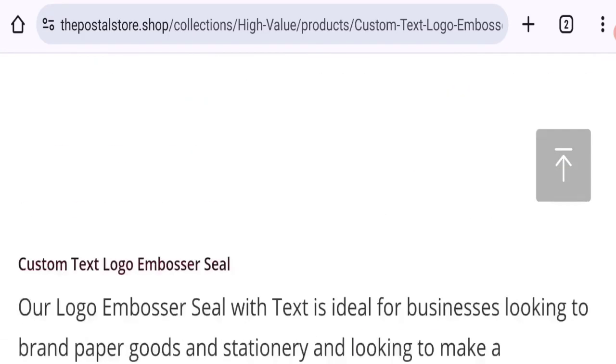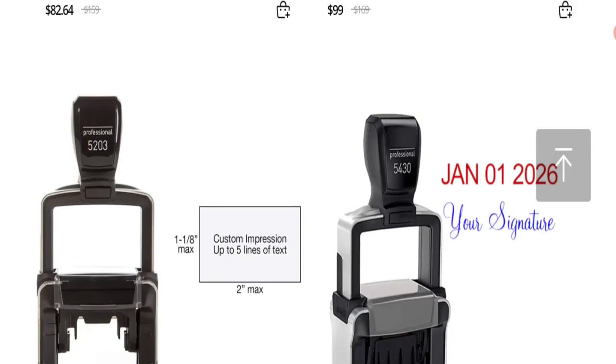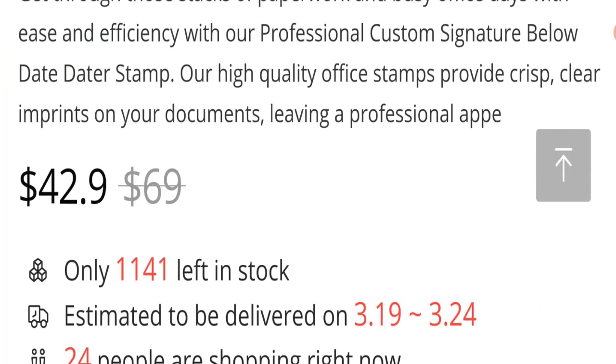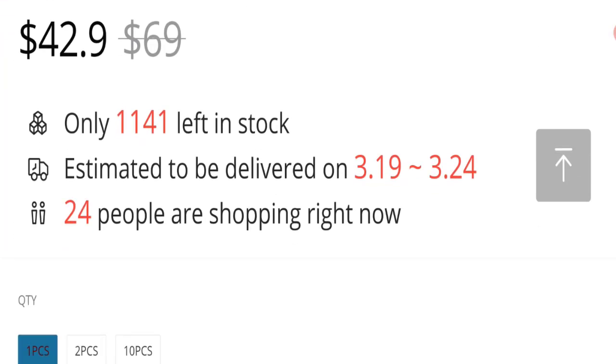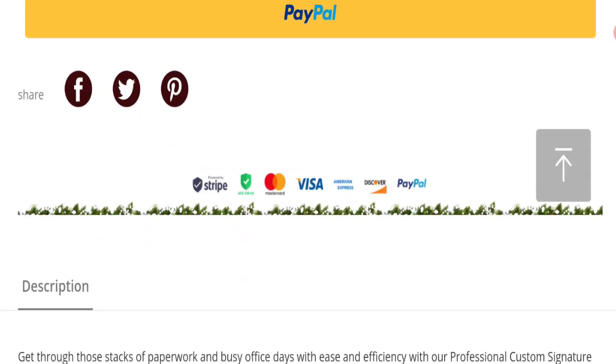The trust index score of this website is only one percent, which is a very bad trust score, and the business trust ranking is 0.6 out of 100, which is a very low trust ranking. So according to our research, we found: new domain, no active social media accounts, no customer reviews or ratings, low trust score, and very low trust ranking. This may be a scam site — we cannot recommend buying any product from this website.